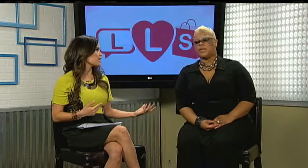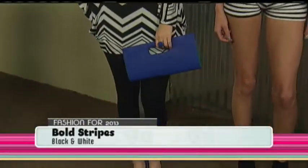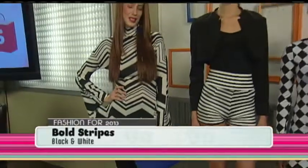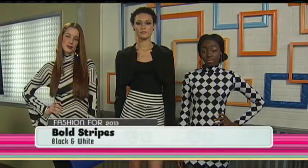Another big trend this season is bold stripes. When we talk about stripes, the key is how to pair them without going too overboard, because we've got some really dramatic looks here. Our first model has abstract stripes, which give you dimension. We went with a bold color on her shoes and accessories — a cobalt blue. Don't be afraid to add a red or a green to break up the monotony. Black and white is pretty neutral, so fuchsia, green, any color works.